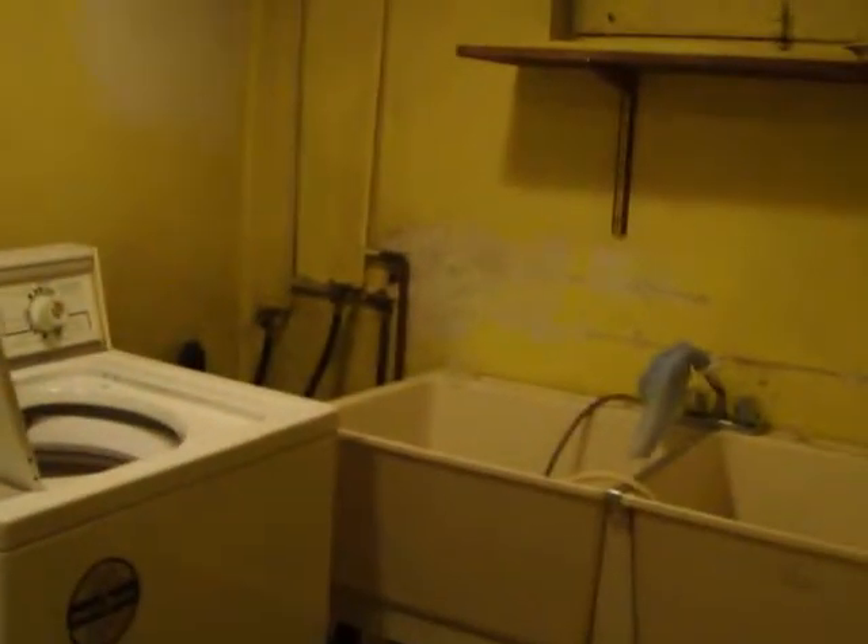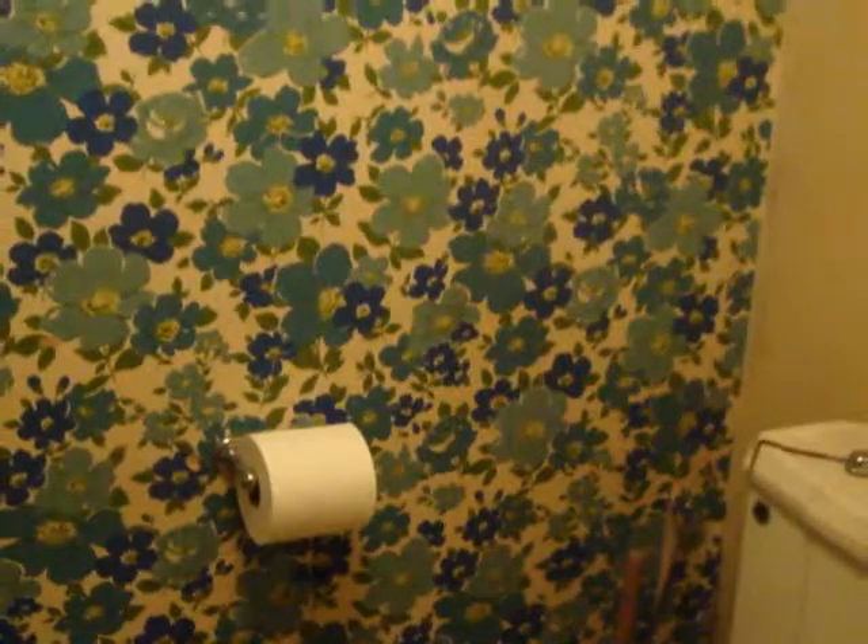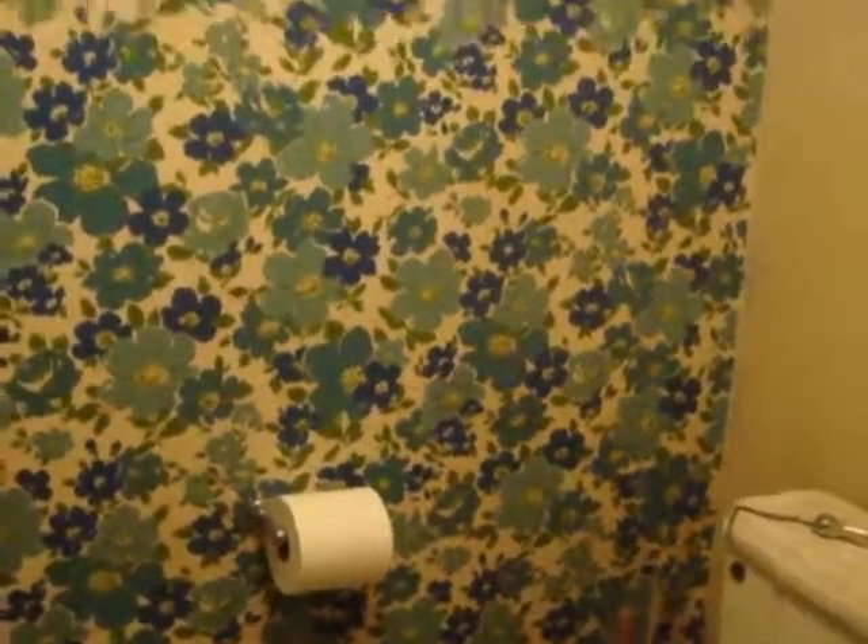There's the laundry room — it does need some updating, not going to lie, but the potential of this house is unbelievable. We've also got a bathroom down here with some original wallpaper, but again the plumbing is all here. We've got the potential. Now we're just going to go upstairs to the second and third floor.